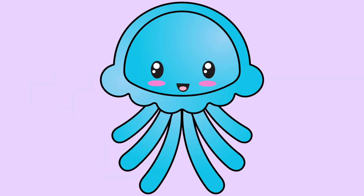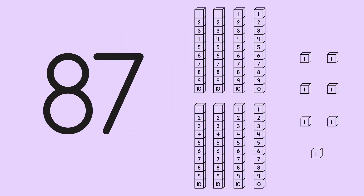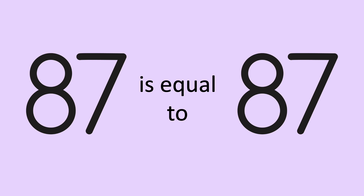Joey looked at two more numbers: eighty-seven and eighty-seven. Eighty-seven is worth eighty-seven counting cubes, and the next number is just the same. Eighty-seven is worth the same as eighty-seven, so these two numbers are equal. This is the symbol for equal to.